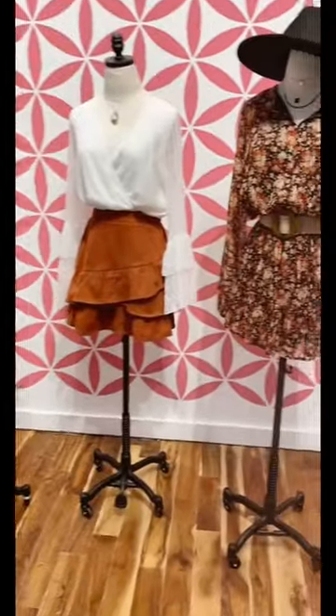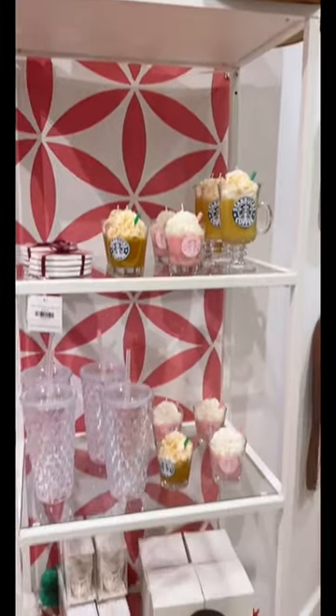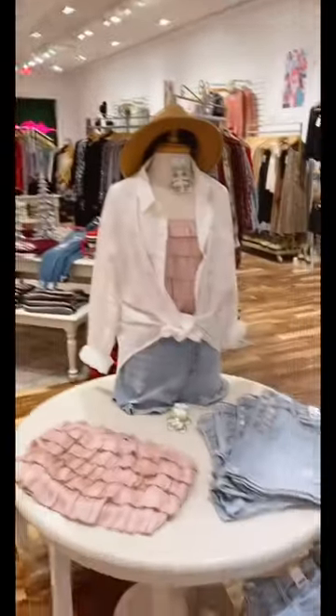The stenciled wall in the front turned out absolutely amazing — it is one of my favorite parts of the store and I think it's so eye-catching. And then of course we have so many fun gifts like these Starbucks candles, cups, everything you could think of.